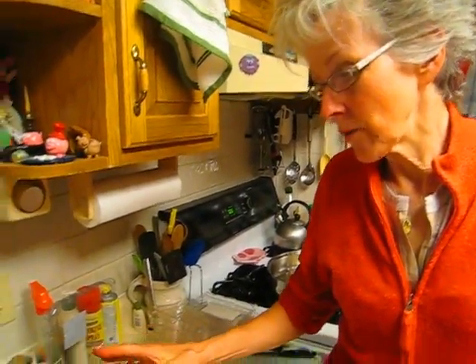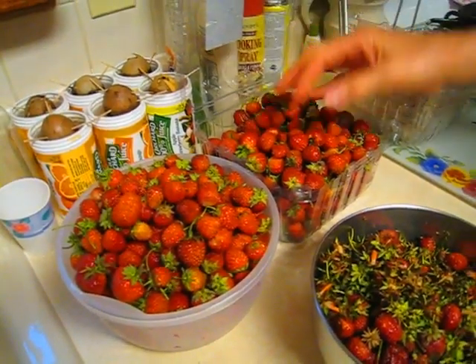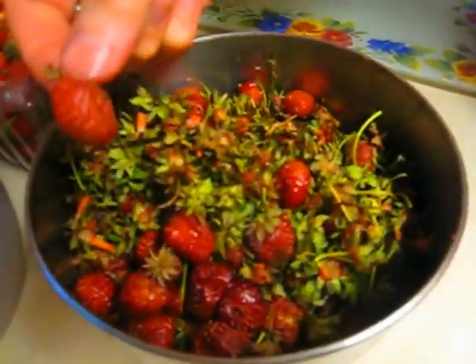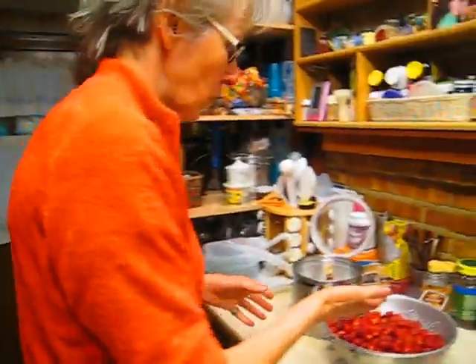I've just finished 18 pounds of strawberries that I picked today. The ones that weren't ready for today I'll go through again tomorrow. This pile here is the tops, damaged berries, or ones that just didn't look good that I don't want to preserve — so this will go on the compost pile. We're going to recycle all those good green tops.